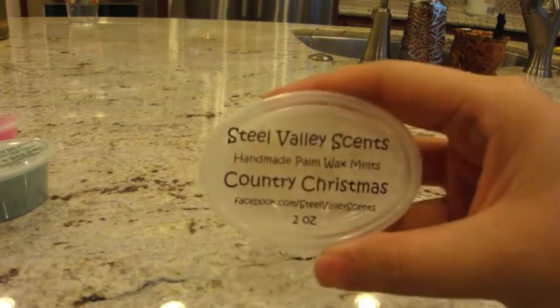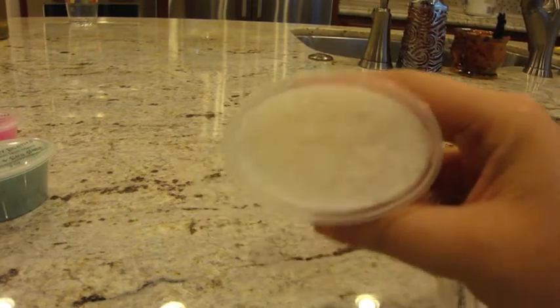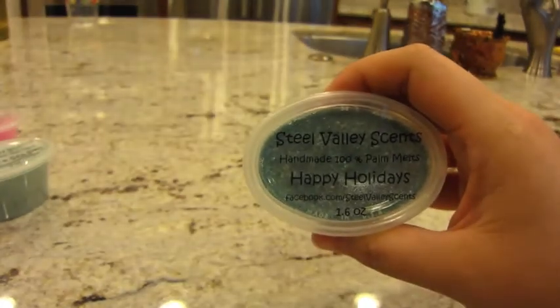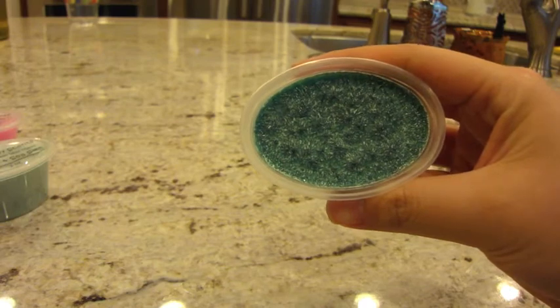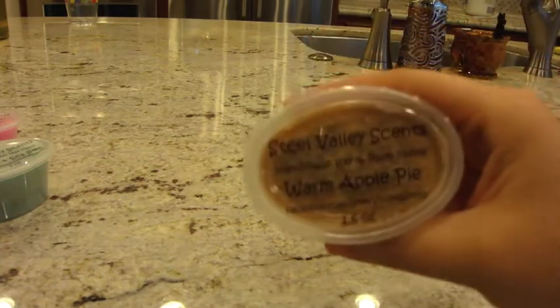Next is country Christmas — wilderness pine and fresh cranberry. That one smells like Christmas: straight up pine, berry, Christmas wonderfulness, really really nice. Next is happy holidays — I don't see a description for this one on the shop. I can smell mostly a green scent like pine, maybe with a little bit of fruit. I'm not great at identifying things on my own but I definitely like that one. The last one is warm apple pie.